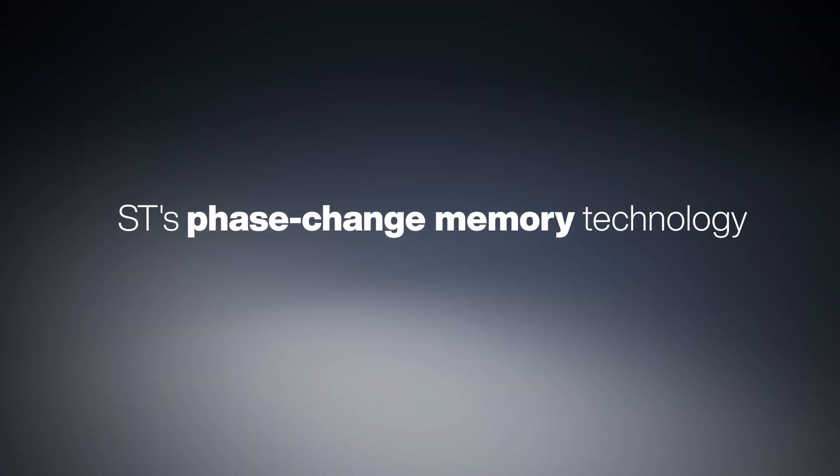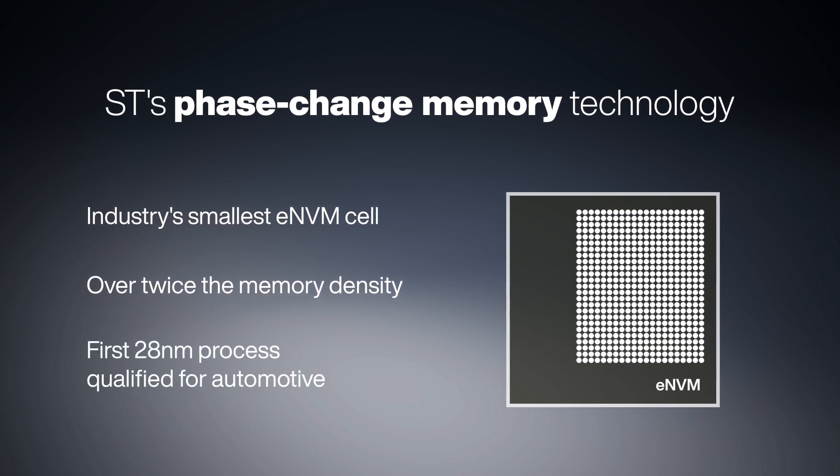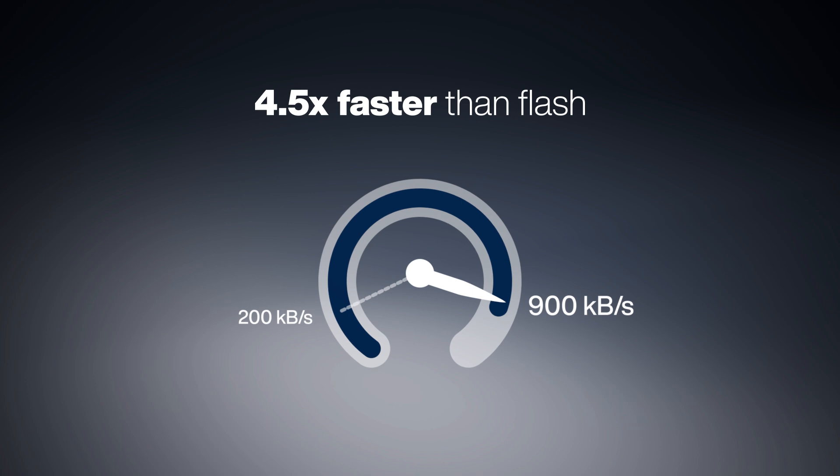With X-Memory, AI thrives. Unlimited updates are possible. And the robust, non-volatile memory withstands the toughest workloads.